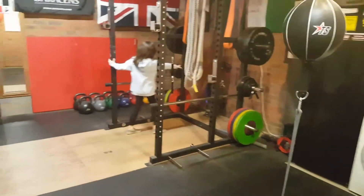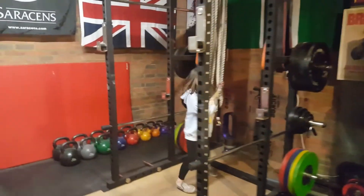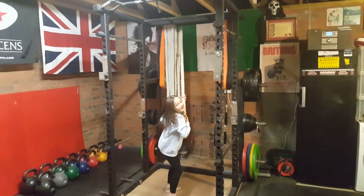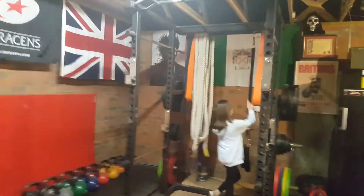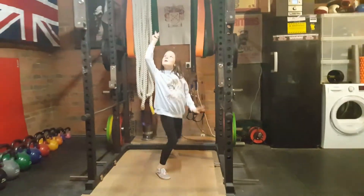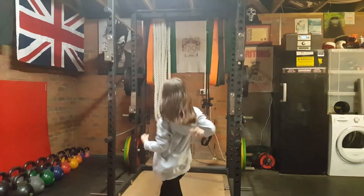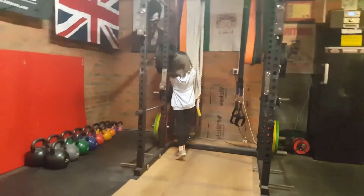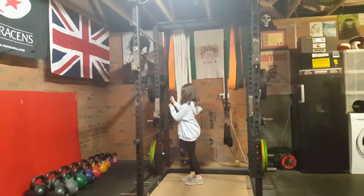And then we have a rope for tug-of-war! Then he has these bands that he can put up there to stretch. He's got the same on this side, and he's got a no-skipping rope.